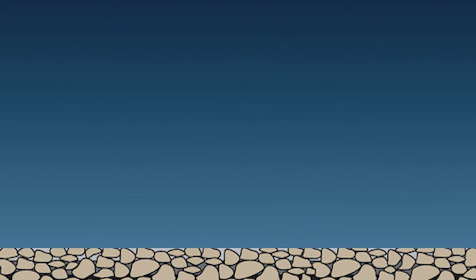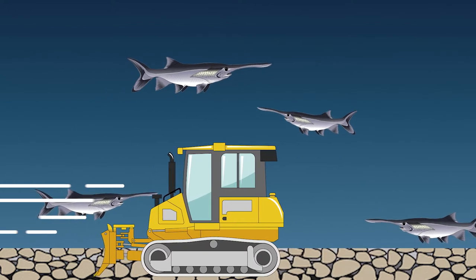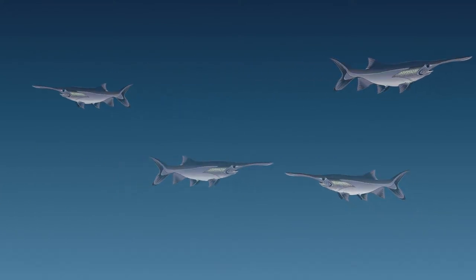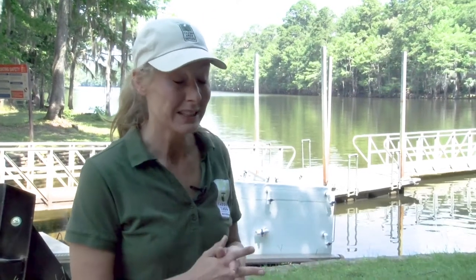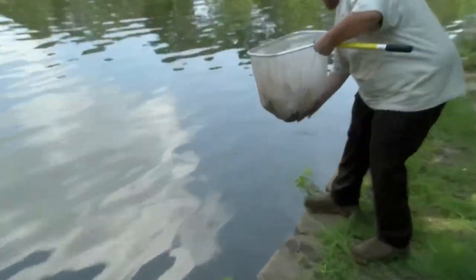Why did the paddlefish disappear? Habitat change. Caddo Lake once had a gravelly bottom where paddlefish could spawn, but construction of Lake of the Pines in the 1950s changed the river flow on Big Cypress Bayou. The gravelly bottom disappeared, then the paddlefish disappeared. That's why this program means so much — to see them go back to a place where they once were and where they belong, to be able to restore them.